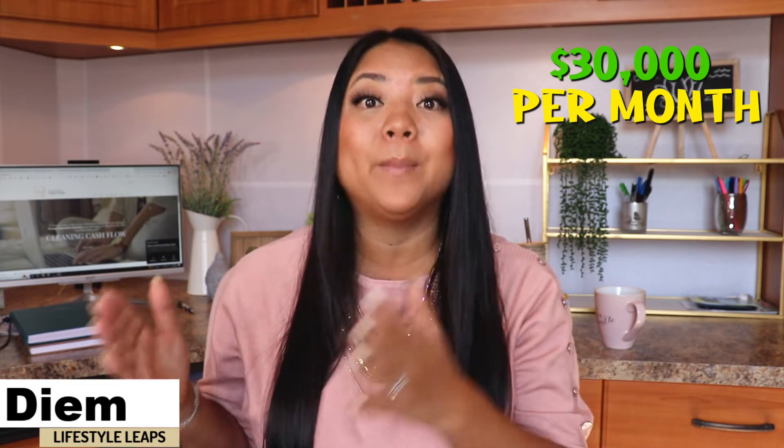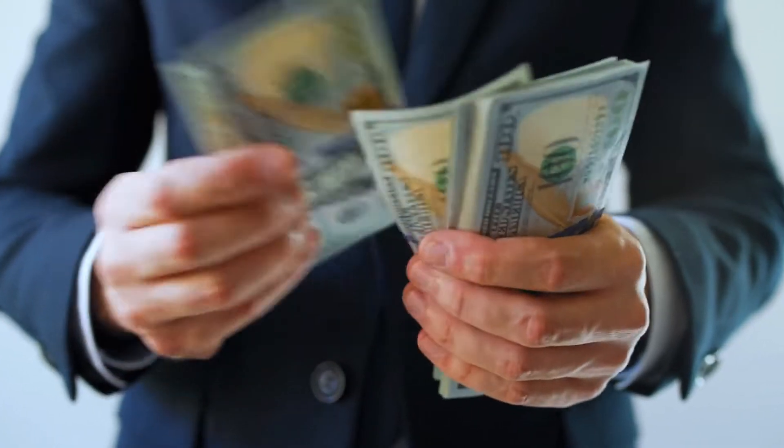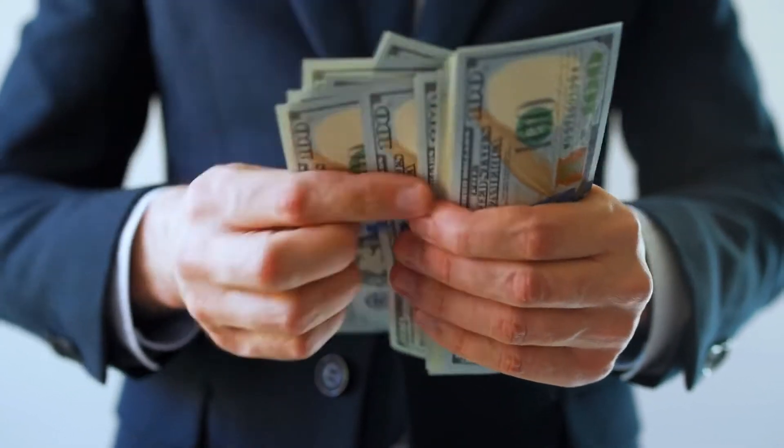Hey guys, Diem here and today we are talking about how I was able to manage a $30,000 a month rental portfolio all by myself using certain softwares, technologies, and strategies so that I don't have to pay the 20 to 25% management fees. That is the income that my husband and I live off of, so I would never give that away. At this age and time in our life, we can work a little bit to have a lot of free time. So in this video I'm going to share with you some of those strategies.